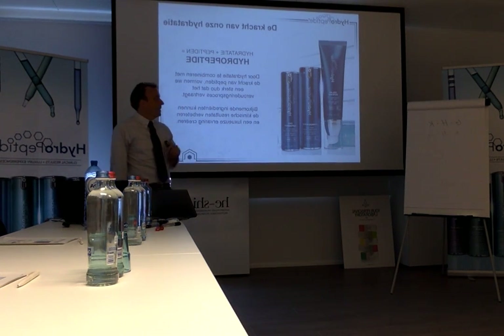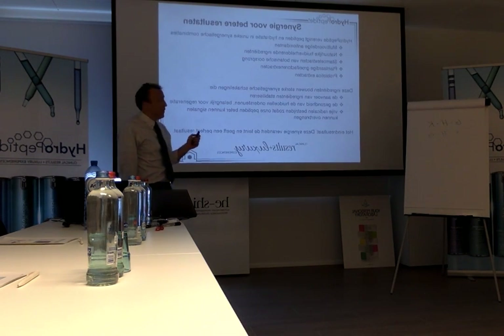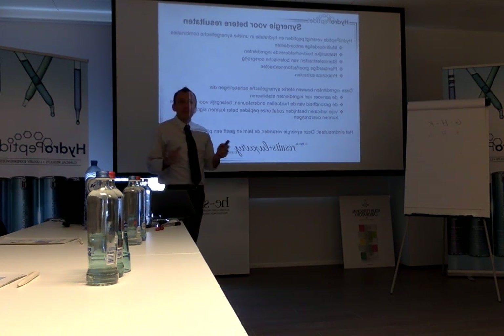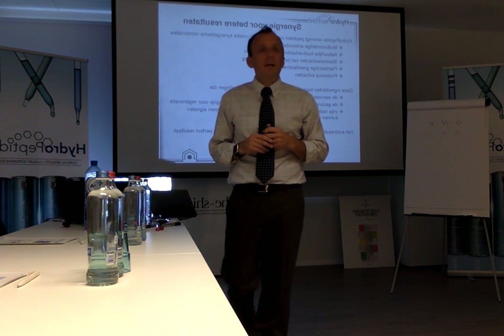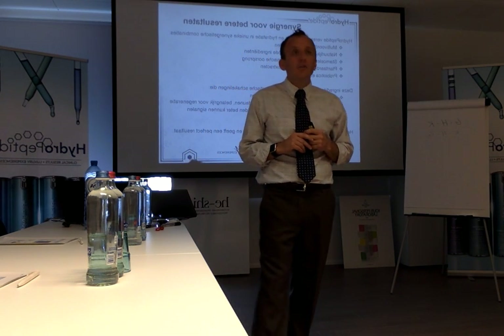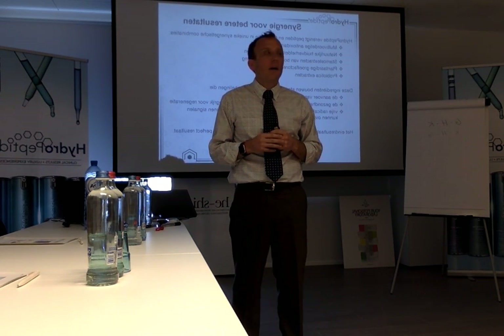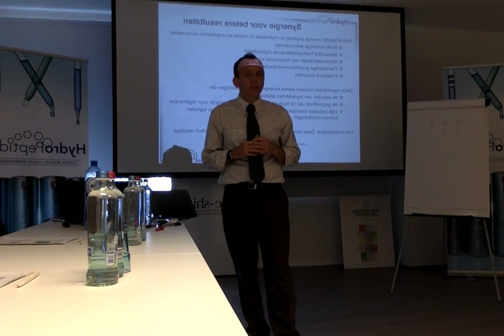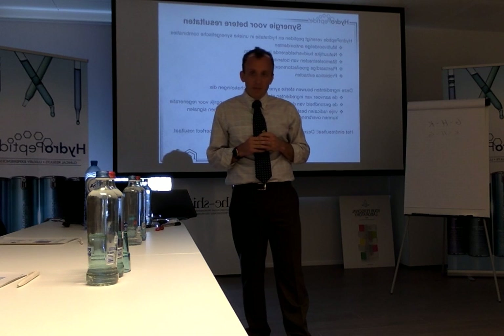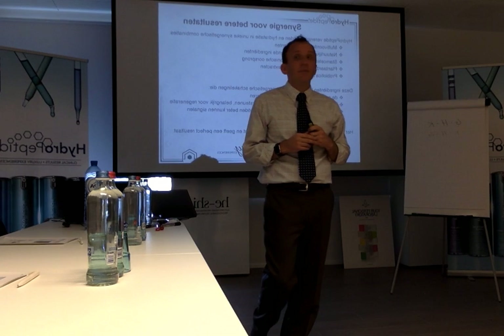That's kind of how the name HydroPeptide captures both the hydration component and the peptide component. We also have other key ingredients that synergize nicely with peptides — antioxidants, botanical nutrients, and hyaluronic acid. These are all key ingredients that benefit and keep the skin healthy, and they also improve the effectiveness of the peptide technology.